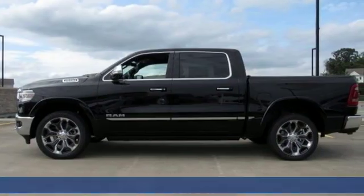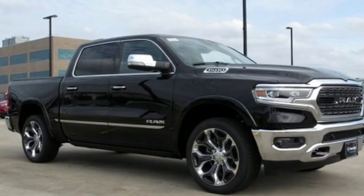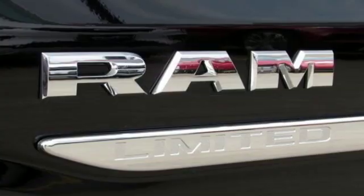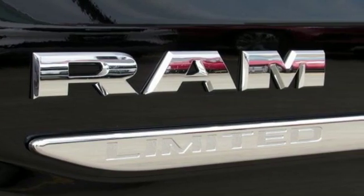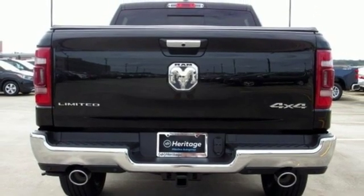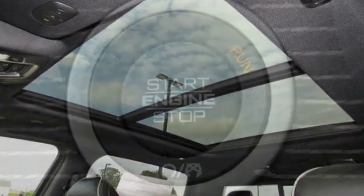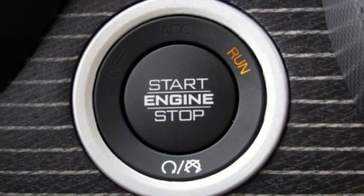Automatic transmission. Automatic with driver control suspension management. Engine auto stop-start feature. First and second row express open and closed sliding and tilting sunroof. Streaming audio. Power heated mirrors. Heated and ventilated leather bucket seats. Active grill shutters. Height adjustable automatic with driver control suspension.